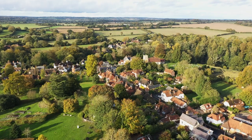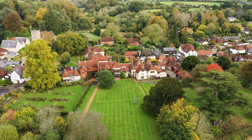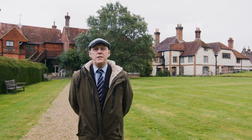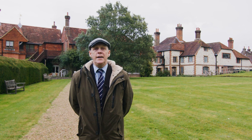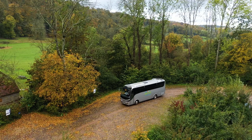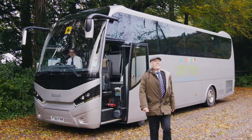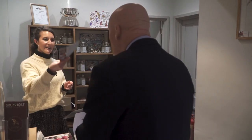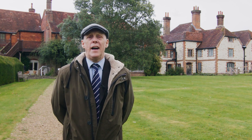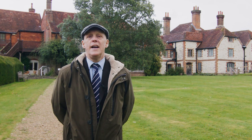Welcome to Selborne Village in beautiful Hampshire. We're here today at Gilbert White's house and garden, doing a short film for tour planners to use when planning their tours to this beautiful part of the world. Our aim is to show you how easy it is to include this wonderful attraction in a Hampshire group tour — fantastic explorers, a beautiful garden, an amazing house, and the visionary himself, the world-famous Gilbert White.